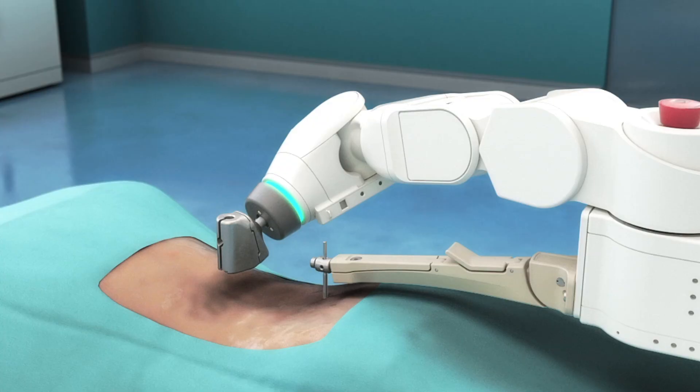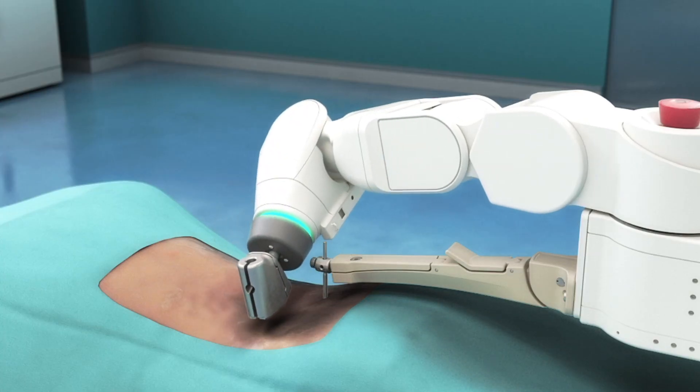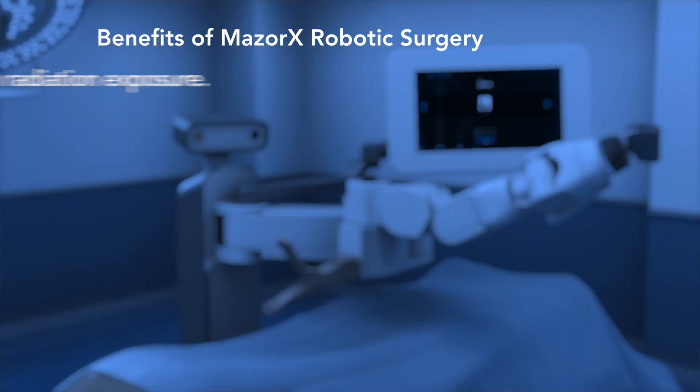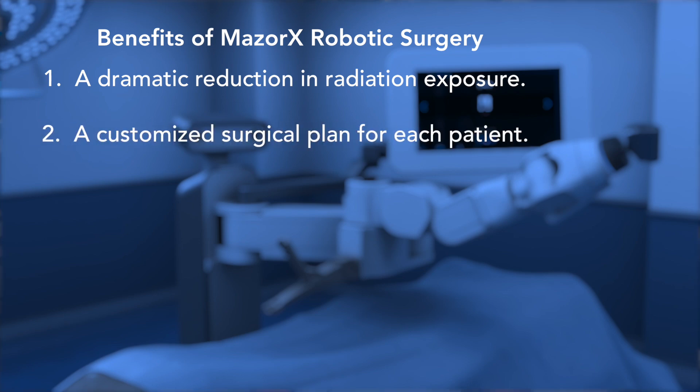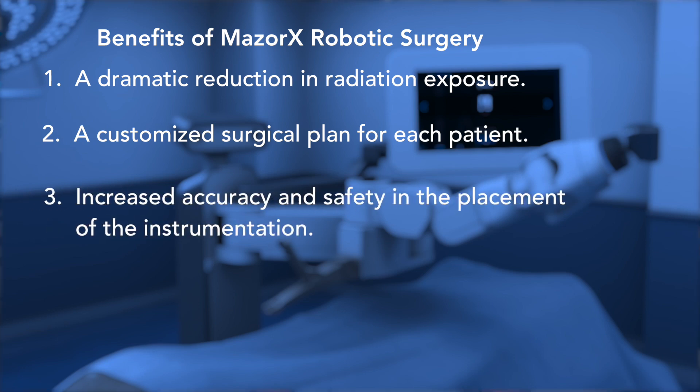The benefits of this technology to our patients are: number one, a dramatic reduction in radiation exposure because we are able to limit the use of x-rays; number two, a customized surgical plan for each patient before going into the operating room; number three, increased accuracy and safety in the placement of the instrumentation.